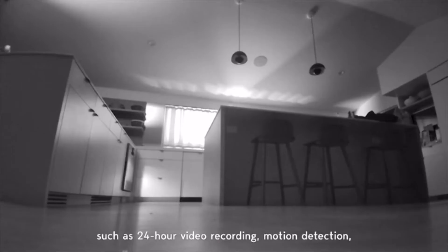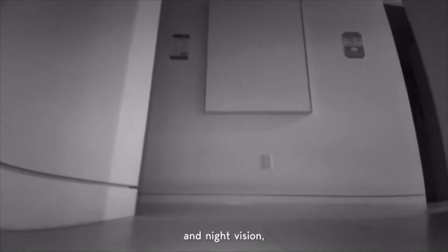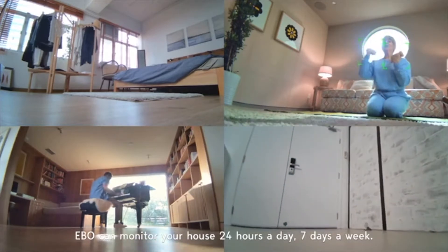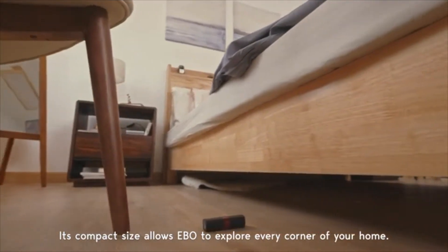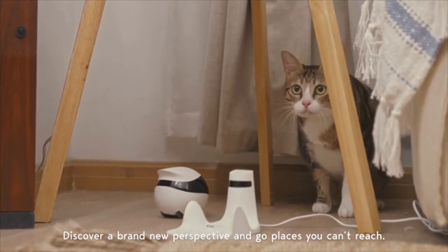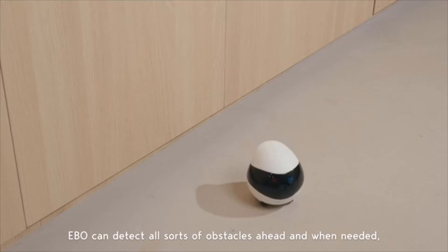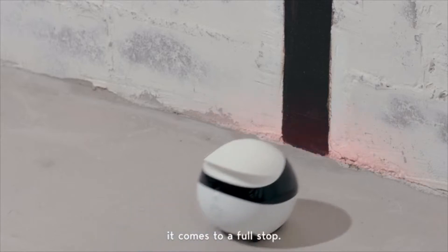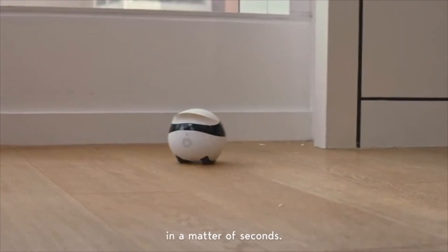With its surveillance features, such as 24-hour video recording, motion detection, and night vision, Ebo can monitor your house 24 hours a day, seven days a week. Its compact size allows Ebo to explore every corner of your home, discover a brand new perspective, and go places you can't reach. Using advanced TOF technology, Ebo can detect all sorts of obstacles ahead, and when needed, it comes to a full stop. Ebo's tumbler design gets Ebo back up on its wheels in a matter of seconds.